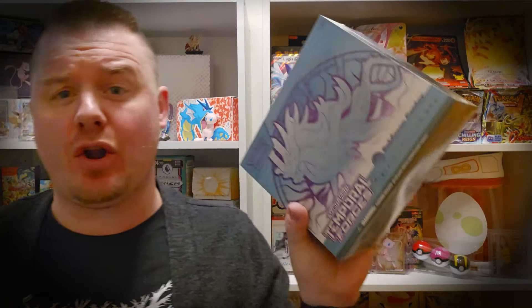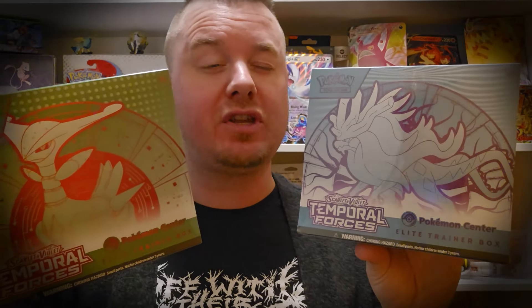Hello and welcome back to the Commissioner's Office, my name is Ryan and today we're opening more Pokemon cards. We have the Pokemon Center exclusive Temporal Forces ETBs featuring Iron Leaves and Walking Wake. I have not opened these yet on my channel — all I've opened was the Walking Wake, but that was just a run-of-the-mill everyday Walmart ETB that I picked up on release day.